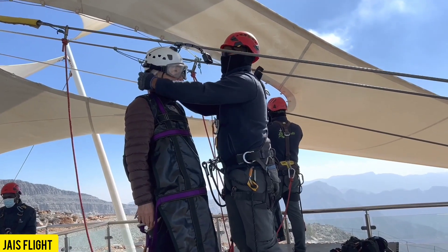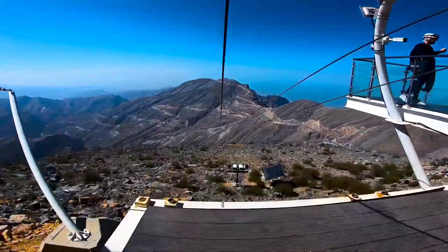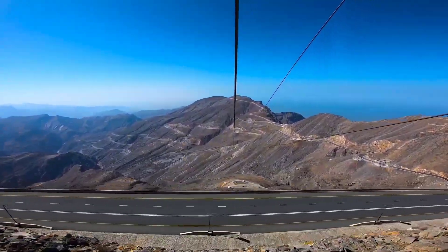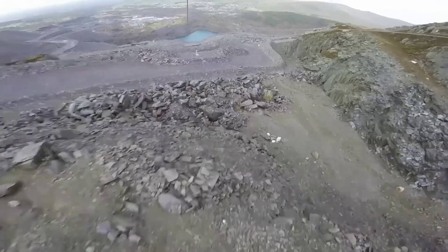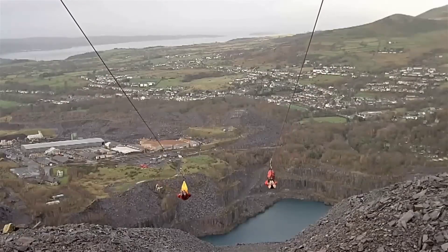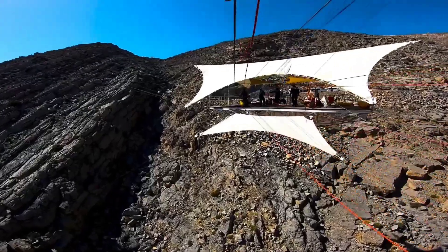Embark on the adventure of a lifetime at Mount Jebel Jais, the highest peak in the United Arab Emirates and home to the world's longest zip line — the Jais Flight. Channel your inner Superman as you soar through the skies at speeds of up to 150 kilometers per hour, covering a distance of 2.8 kilometers in just three minutes, reaching a breathtaking altitude of 1,680 meters. This heart-pounding zip line experience was introduced in 2018, and since then over 70,000 thrill-seekers have taken the plunge.